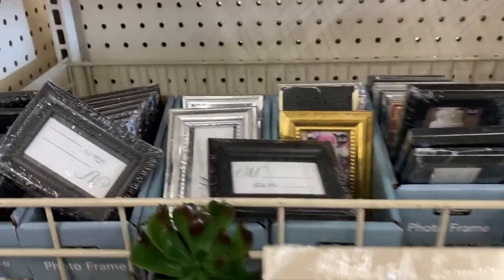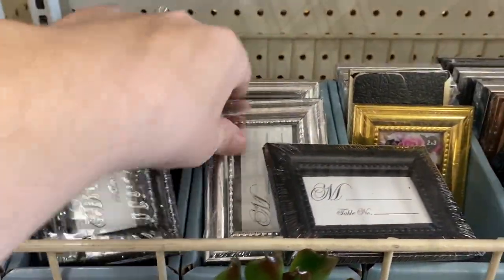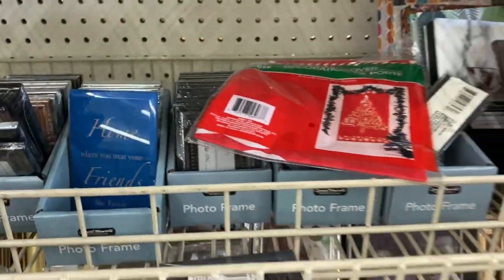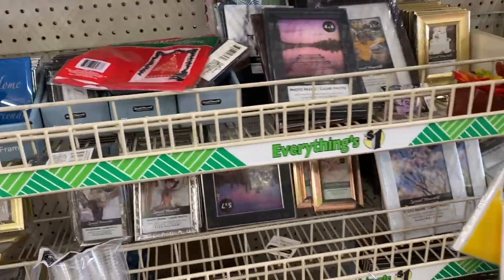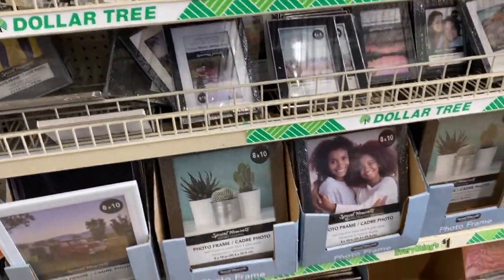If you're getting married this year, I highly suggest checking out the wedding section at Dollar Tree. They have adorable little frames that can be used as table signs so your guests know which table they need to go to. They have tons of frames to choose from in different designs and sizes — you can't go wrong.